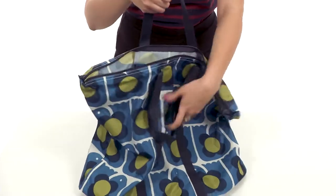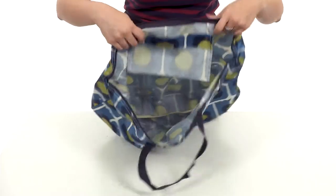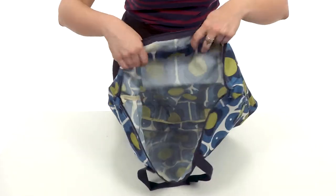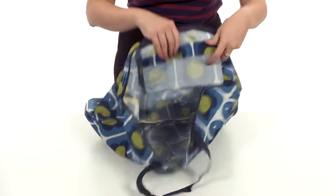You do have some carrying handles here that are nice and soft. It's got a zipper top closure, and when you open it up there's lots of room for packing for a weekend maybe, or just a carry-on. You also have a slip pocket that's got a snap closure as well.